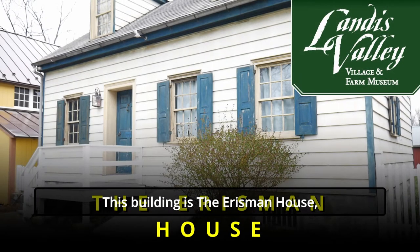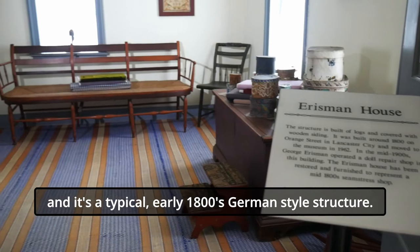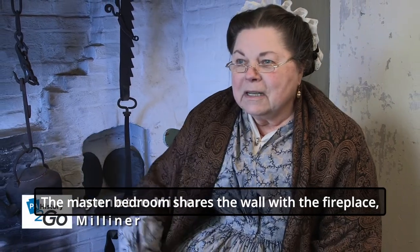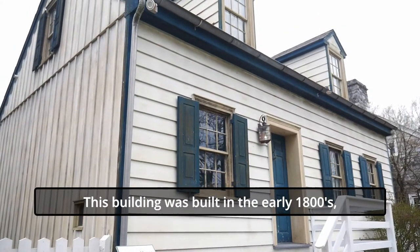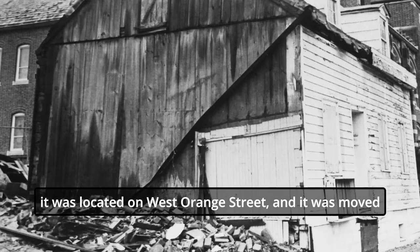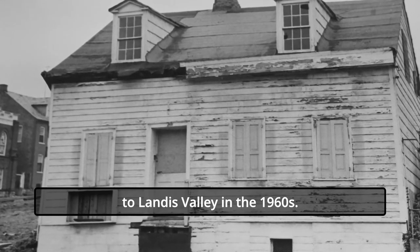This building is the Erismann House and it's a typical early 1800s German style structure. The master bedroom shares the wall with the fireplace, which is really interesting because they had early central heating that way. This building was built in the early 1800s and it was actually moved from Lancaster City. It was located on West Orange Street and it was moved to Landis Valley in the 1960s.